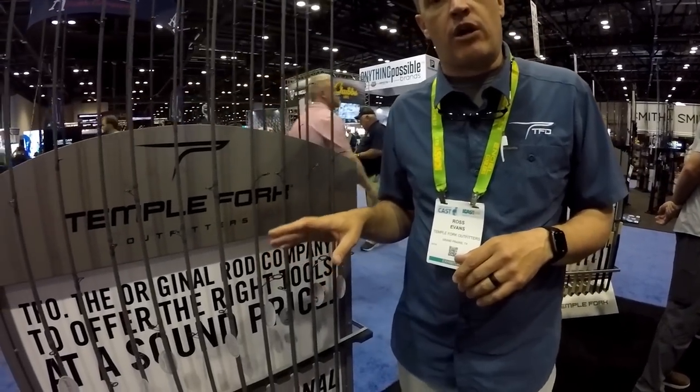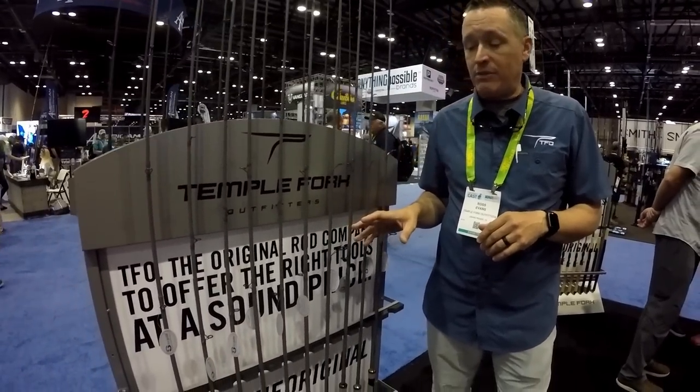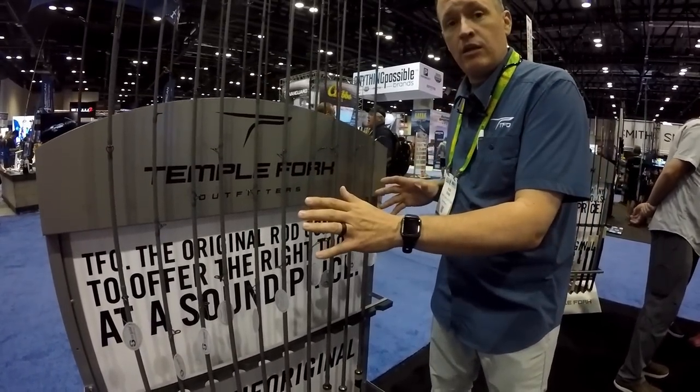How we doing everyone? Ross Evans from TFO Rods, hanging out in the booth at iCast 2023. We've got two new series of bass rods that should be very exciting for all bass fishing followers. The first rod line we're going to talk about is our Option Bass — 10 rods total, seven casting rods and three spinning rods.